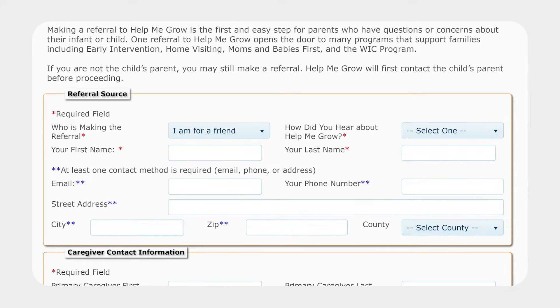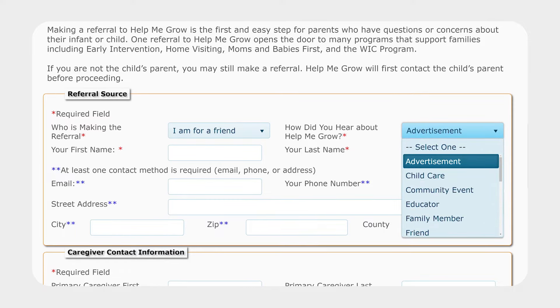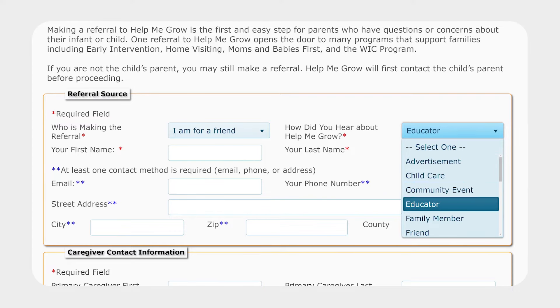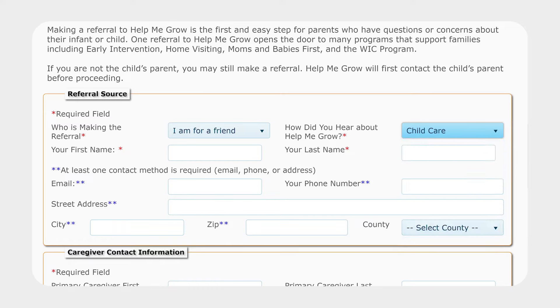Next, tell us how you heard about Help Me Grow services. Did you see our advertisements in magazines or on TV? Maybe you saw our booth at a local event in your community. Or maybe it was word of mouth through a doctor or your child care provider. Whichever option you choose, we're glad you found us.